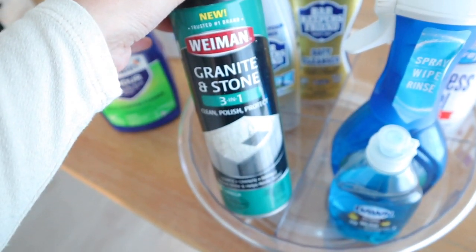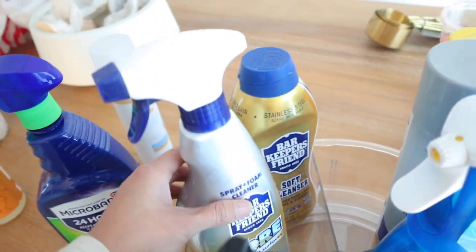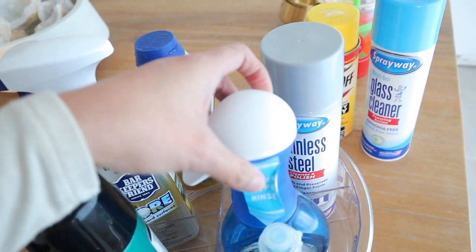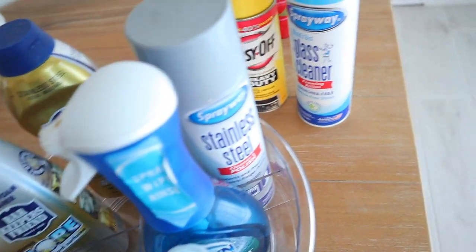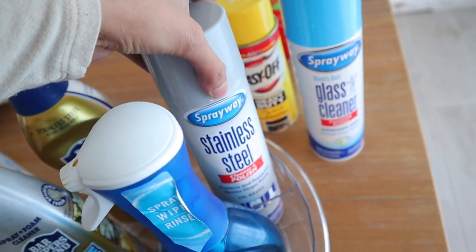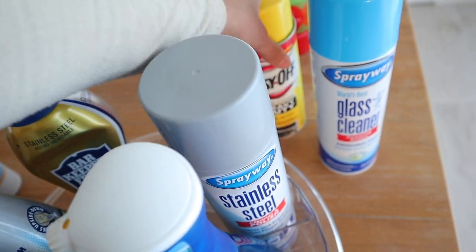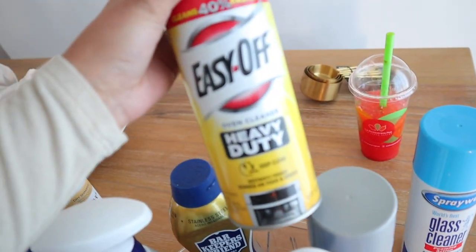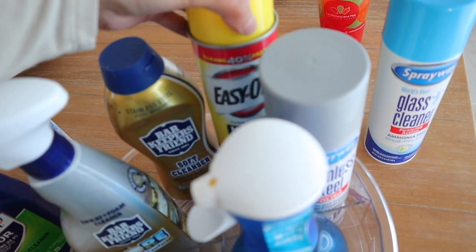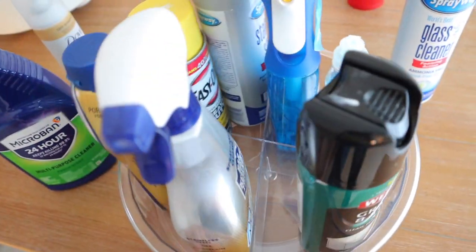I also got Bar Keepers Friend for the granite — I love that one. Then I have a glass cleaner which I love for mirrors and glass surfaces. I ended up getting the stainless steel cleaner for the fridge, and then Easy-Off, which is a life saver for the oven.